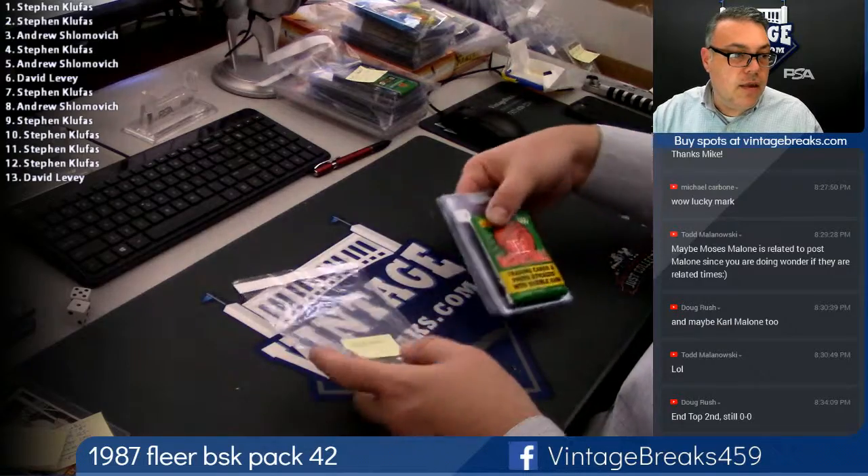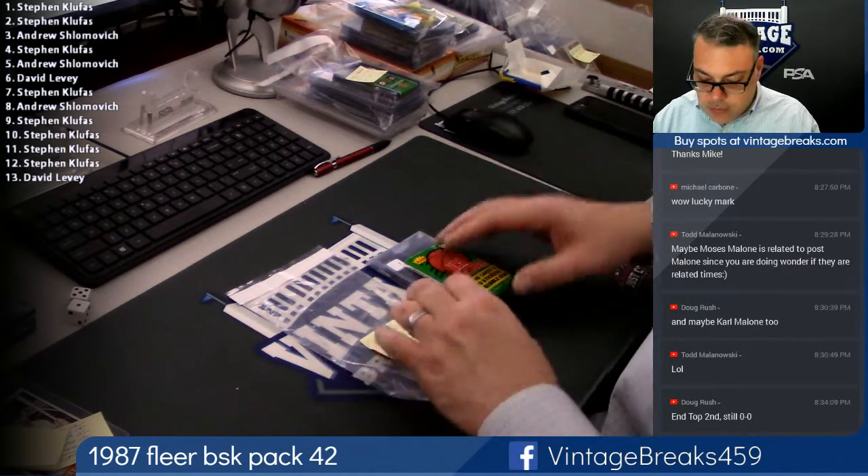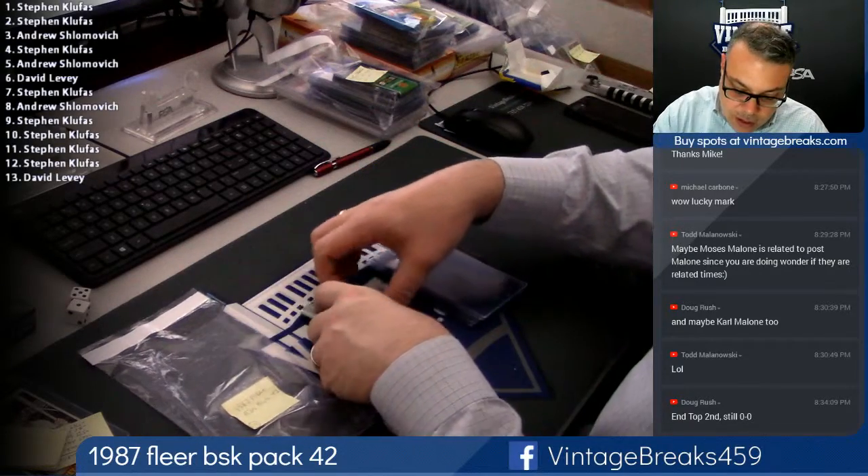So the order is on the screen, you see it. And the way it's going to work, obviously, is as follows: card with the gum is card number one. That's Steven. Good luck.